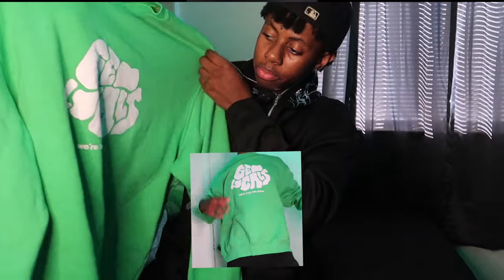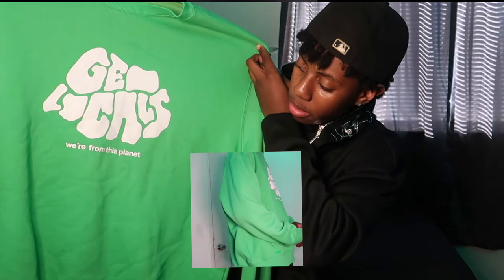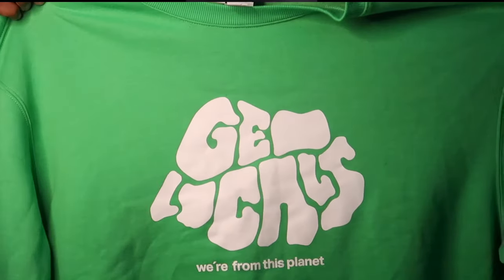So I got this Champion sweater — it's dark blue with yellow font that says 'Champions.' Then I got this light green sweater; at the bottom it says 'We're From This Planet.' And I think I got this New York hat too.